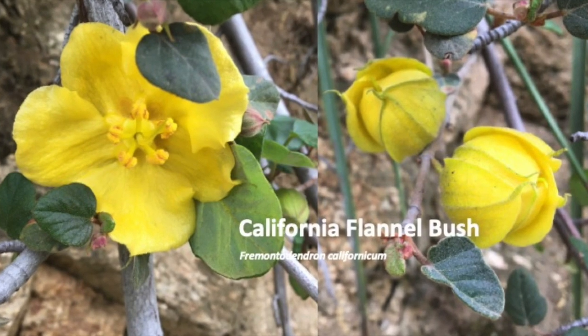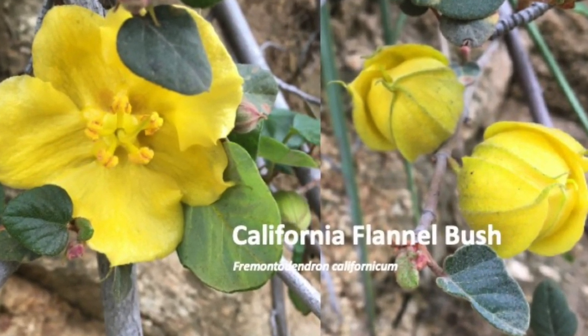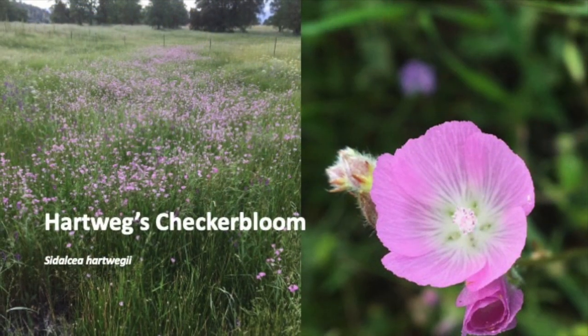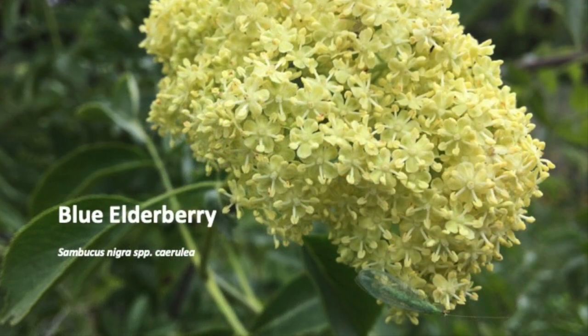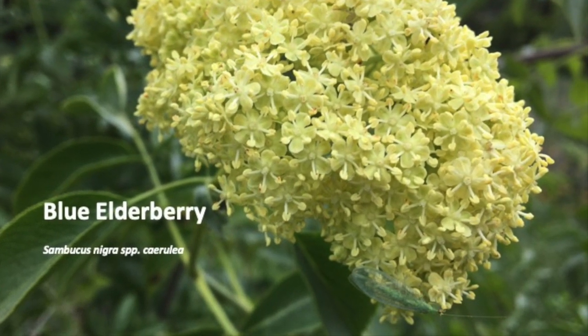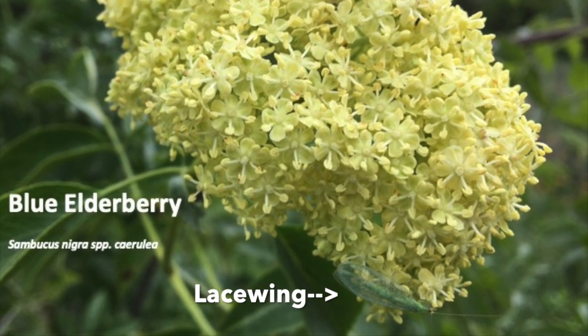Flannel bush is the northernmost member of the cacao family, found at the base of Sky Trail. Moist meadows are home to Hartwig's checkerbloom. In springtime bloom, blue elderberry hosts a multitude of insects — check out the lacewing at the bottom of this flower.